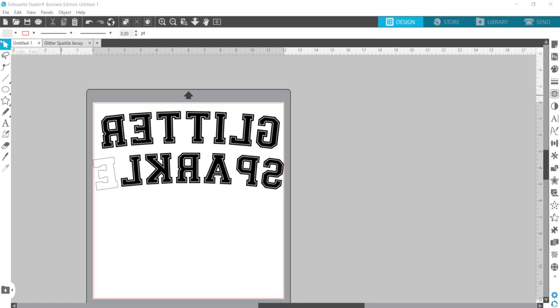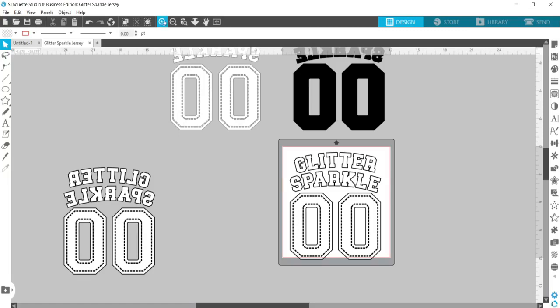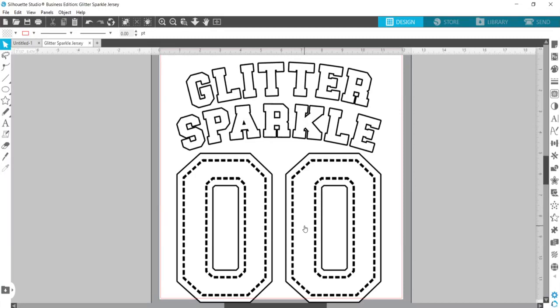This is called the JP Sports Stitch font. Let me go ahead and switch over our camera view so I can show you what we're working with. You should be able to see my screen. I made this design using the font JP Sports Stitch. It was really easy to do. You can see that I kind of curved the text here, and then I also deleted the stitching out of here.